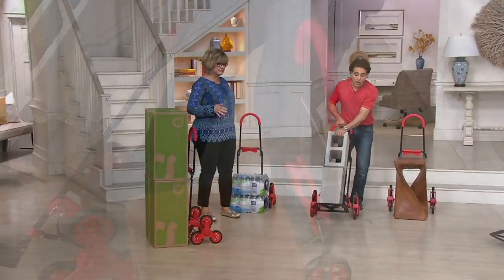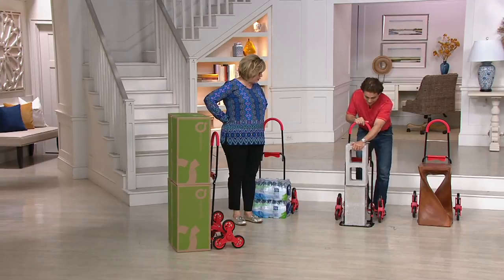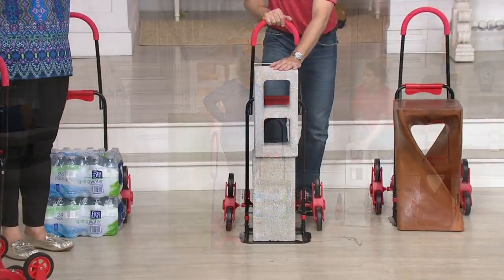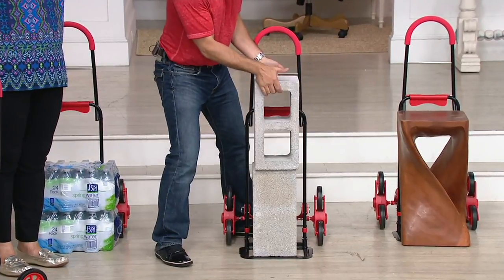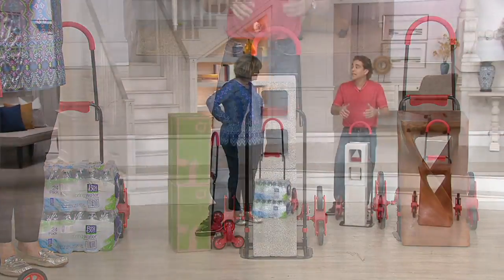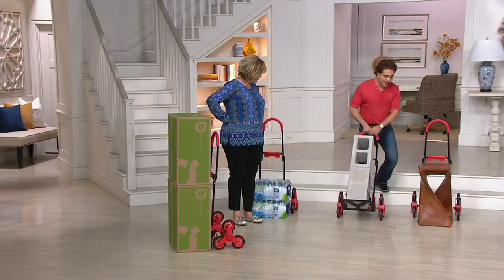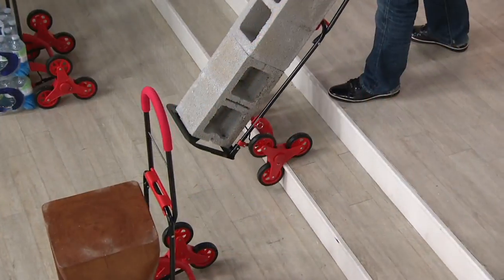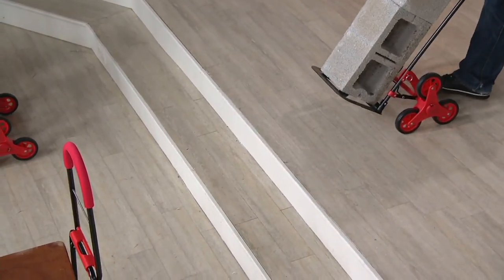I know most people are not going to use this for cinder blocks, but I want to demonstrate — that is a lot of weight, about 70 pounds. It can hold a lot of weight. I don't even want to pick this up because of my shoulder, and I cannot physically lift these upstairs, but I can do it with the stair glider. That's the benefit — this is a solution to going up and down the stairs where you couldn't typically.